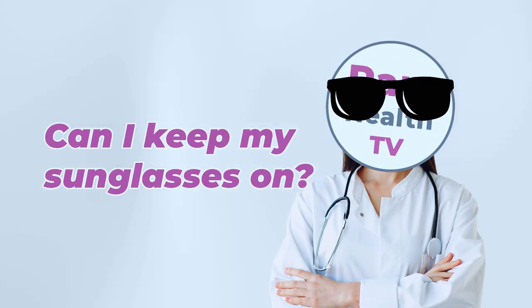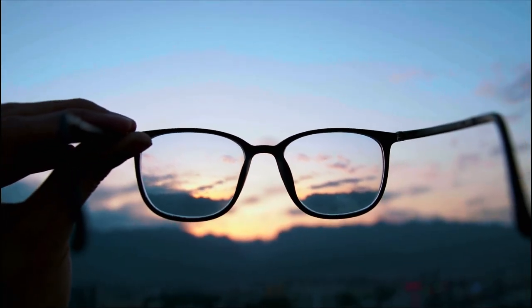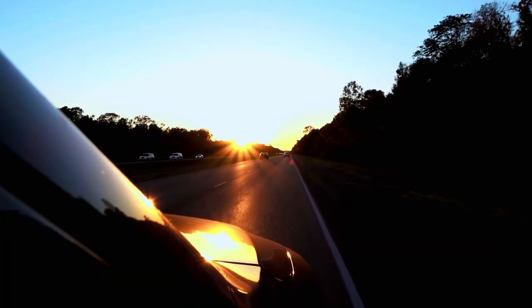And what about sunglasses — are they okay for this, or should you skip them? For this morning sunlight exposure, skip the sunglasses if you can. It's fine to wear eyeglasses or contact lenses, as they won't block the benefits. But avoid trying to do this from behind a window or in your car, as glass will filter out too much light, meaning you won't get the full effect.